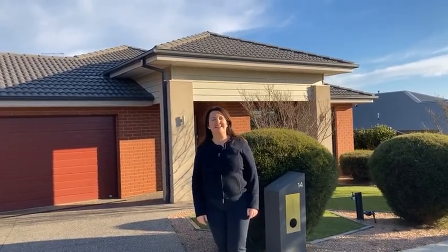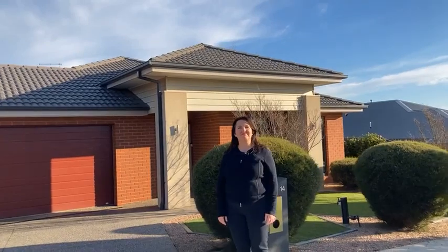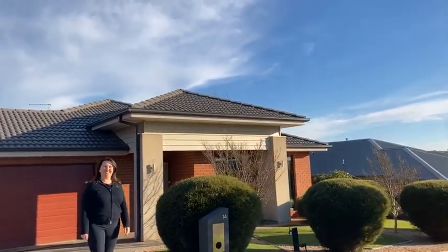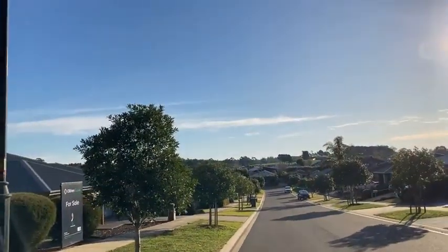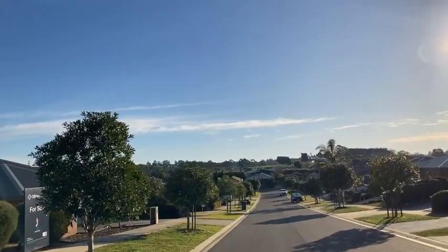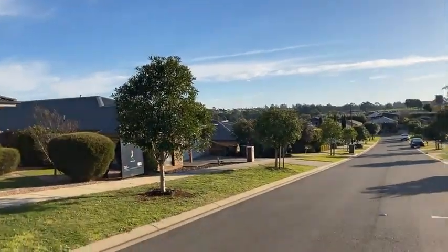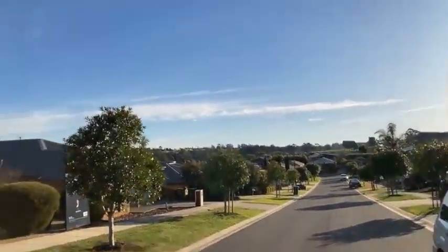Hi, it's Clare Rott from O'Brien Real Estate Clark here today at number 14 Golden Avenue, alongside Mr. Daniel Sheehan. Good afternoon everyone. It's a beautiful winter's afternoon, Clare. What an afternoon to show this fantastic property. I'm just going to pan down the street here. We're in Waterford Rise, one of the earlier stages, so a really nice established street. We've got parkland not too far away in both directions really.